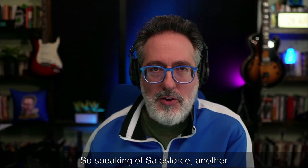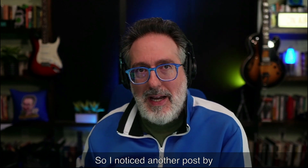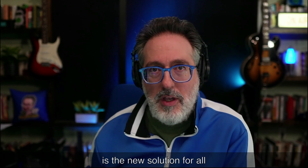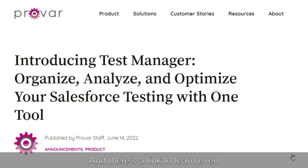Speaking of Salesforce, another popular tool that a lot of folks use is ProVar. I noticed a post by Tristan talking about their just-released Test Manager, which is their new solution for all your Salesforce testing needs. It includes importing third-party test results in JUnit and TestNG format, Jira integration, Salesforce DevOps Center integration, Apex unit test results import, and support for unit testing, manual testing, automated testing, exploratory testing, and customizable dashboards.